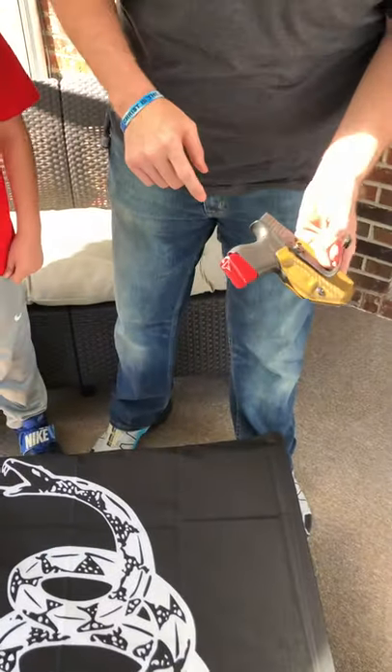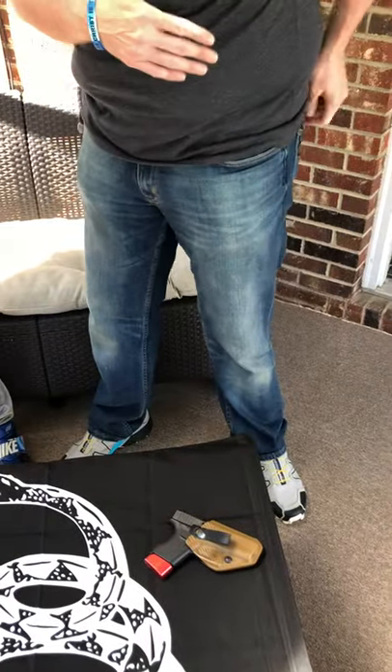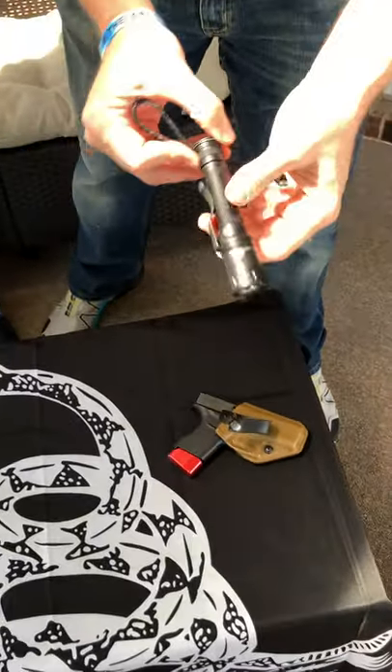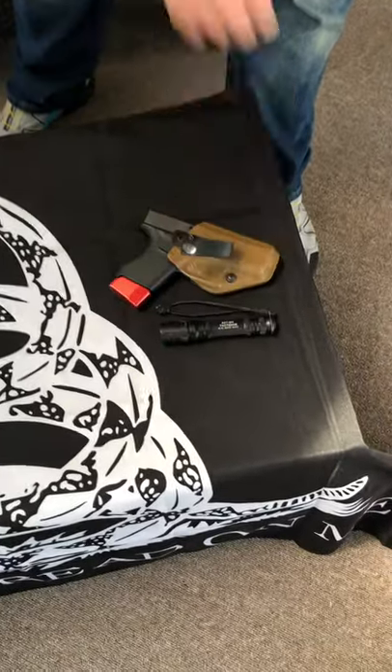a plus 2 Terran Tactical reinforced holster in my back pocket. My defensive flashlight is a Surefire Tactician, designed by Tactical Response's James Yeager.